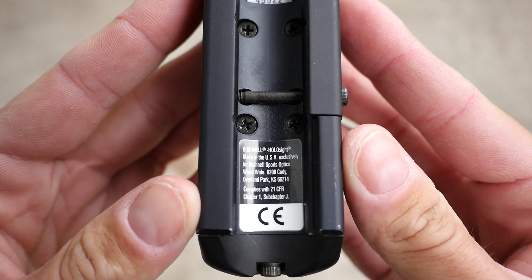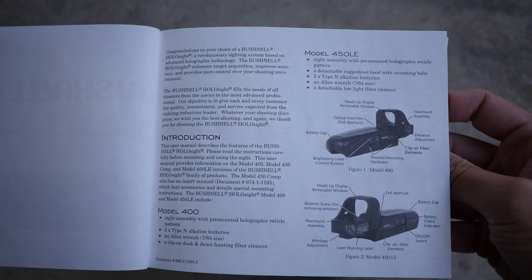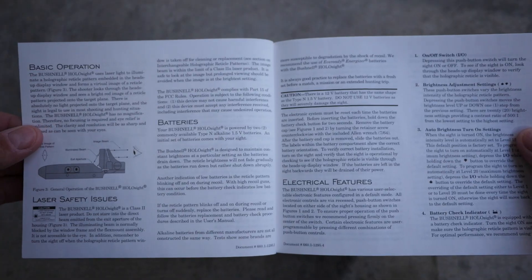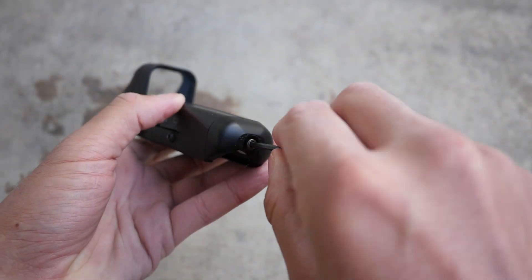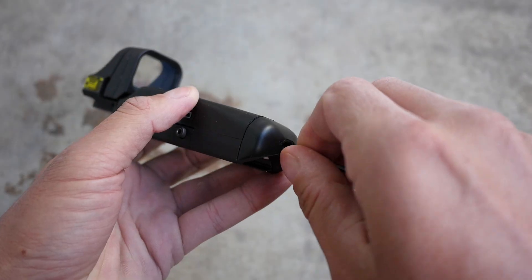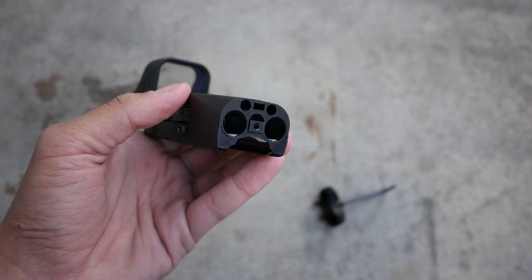I have an original Gen 1 Bushnell Holosight made in June of 1998 — this is the 400 model. In theory, there was also a 450 LE model, LE referring to law enforcement, which is largely the same sight, but the 450 came with a ruggedized hood that bolted over the top of the optic — another iconic EOTech feature that persists to this day. The manual also refers to a 430 comp model, but doesn't give any other details.